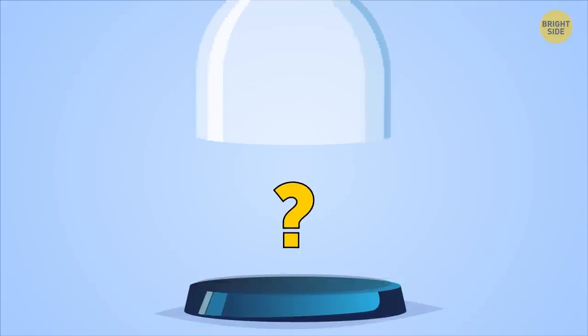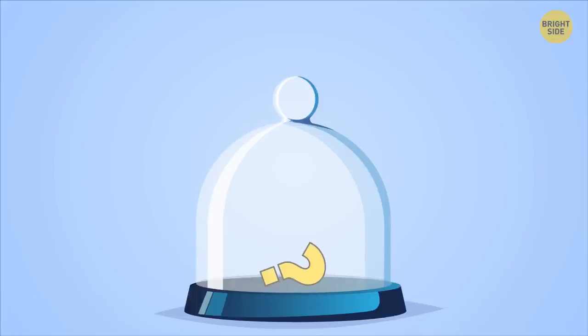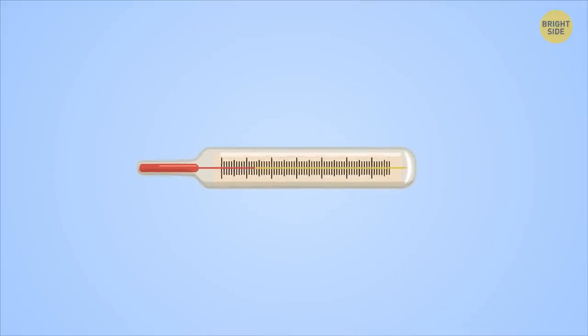I'm always trapped in my glass cage. I'm usually found at the bottom of the cage. If I climb higher, I get hotter. If I climb down, I get cooler. What am I? The correct answer is a thermometer.